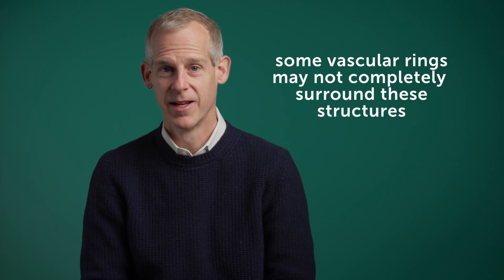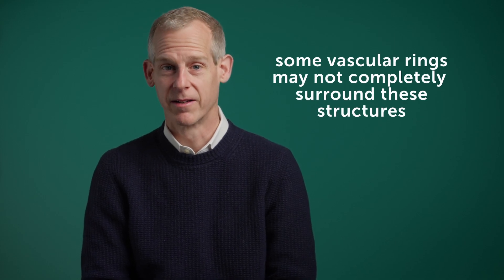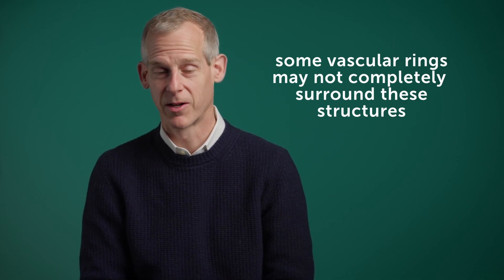But that's not always the case. Sometimes it's kind of a false ring, and even though it's called a vascular ring, part of it has become such that there's no more blood flow going through it — there's just a fibrous tendon — but nonetheless the effect is the same.